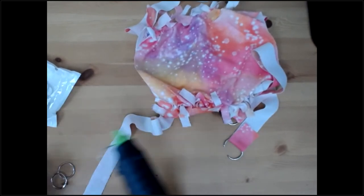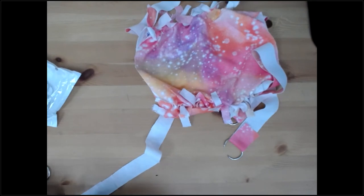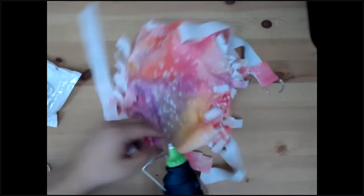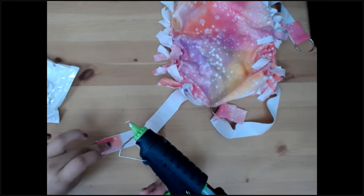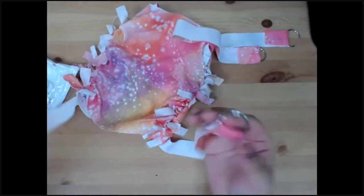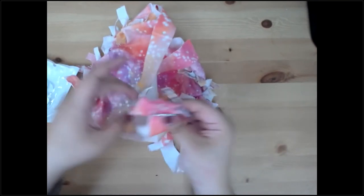Those of you who have watched us do stuff like this before know I'm super fond of saying 'tap, tap, tap.' All four rings are attached, and that's what they look like with your hammock - you can just slap that on the cage walls and you're good to go.